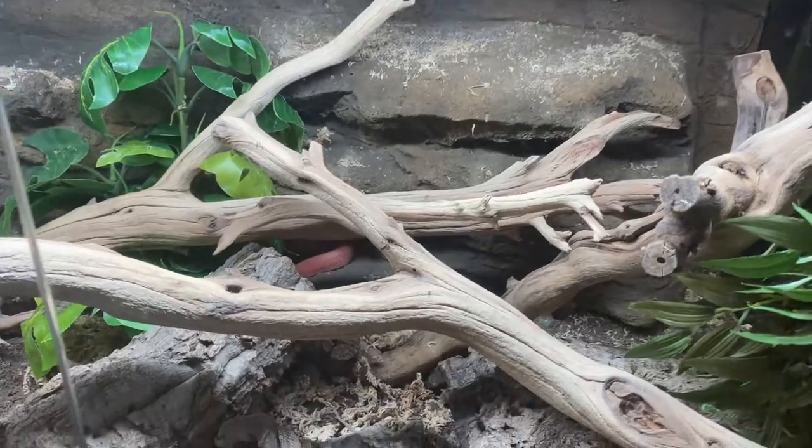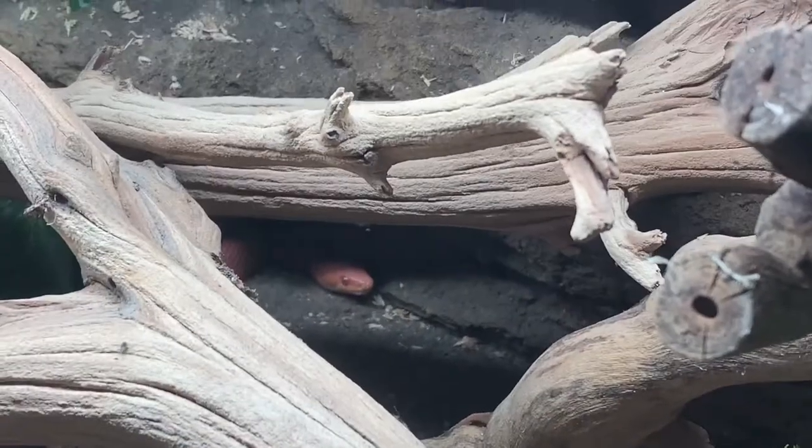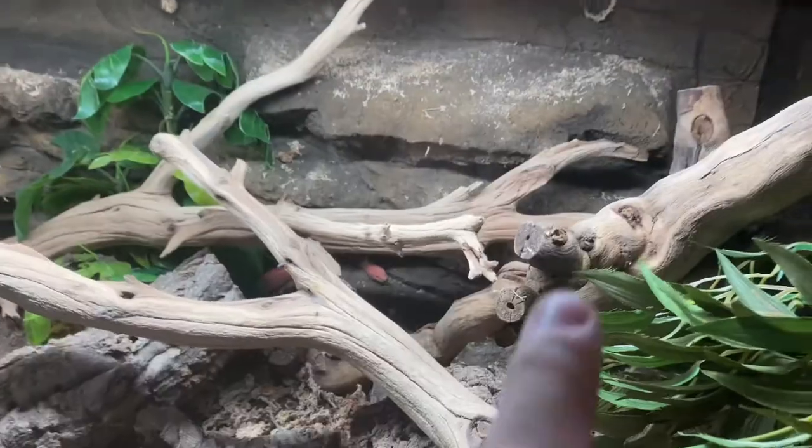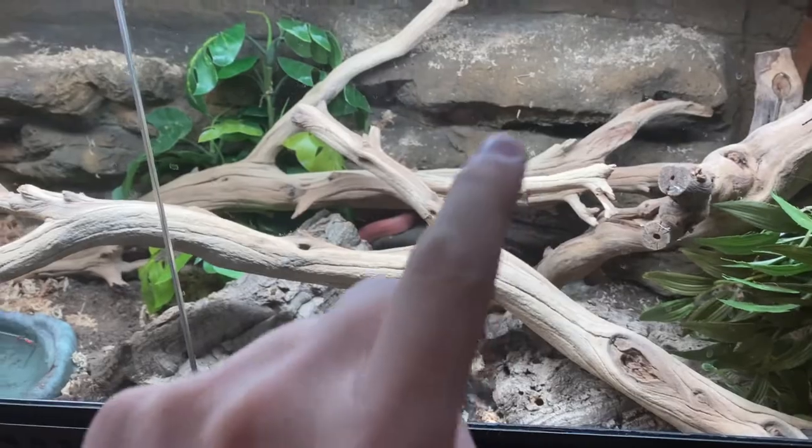Okay, first thing I see right here — it's a hypo red corn snake. Look at that, how cool! I need a corn snake eventually for sure. But today we're not getting a corn snake, we're not getting any snake today. We're gonna try to find what I want — I'm gonna surprise you guys in just a little bit.